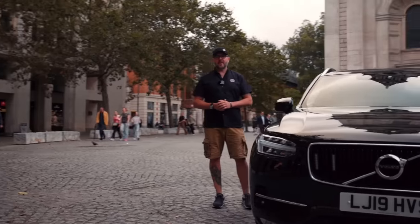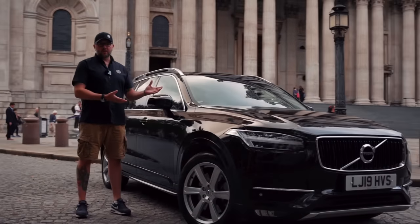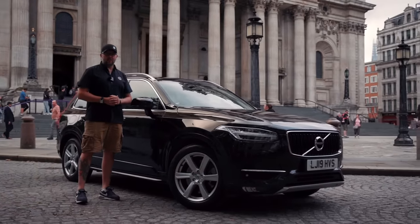We are in the big smoke — we've been invited down to London by the City of London Police to review the new Volvo unmarked XC90. Stick with us, it's going to be a good one.